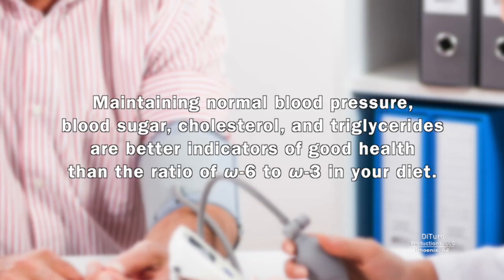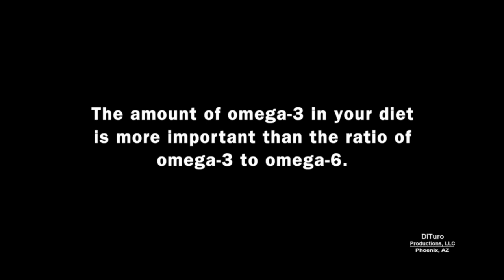Maintaining normal blood pressure, blood sugar, cholesterol, and triglycerides are better indicators of good health than the ratio of omega-6 to omega-3 in your diet. And, as you will see, ratios can be very misleading. The amount of omega-3 in your diet is more important than the ratio of omega-3 to omega-6.